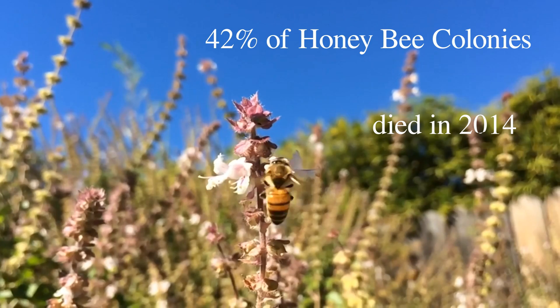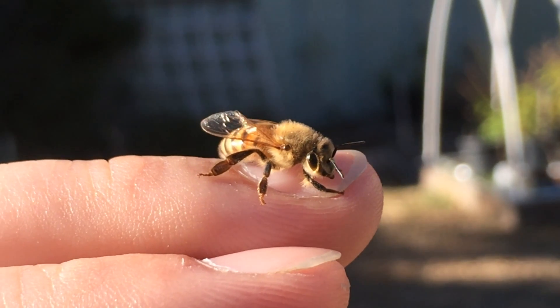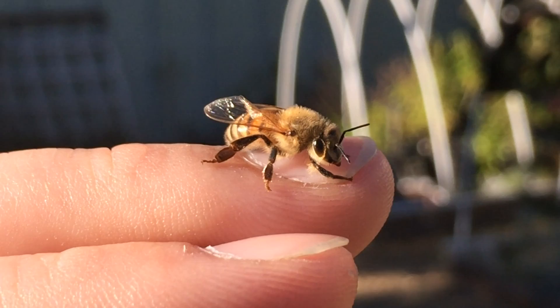Until recently, colony collapse has been a problem without a solution, because nobody really knows when and why it's happening.